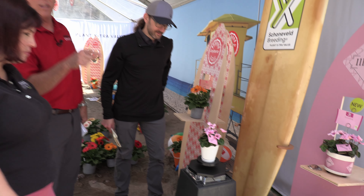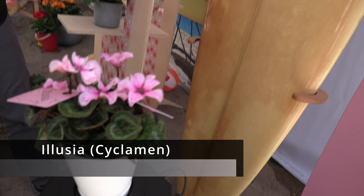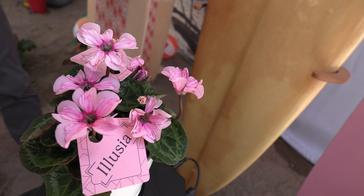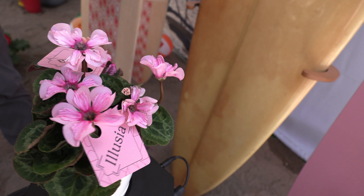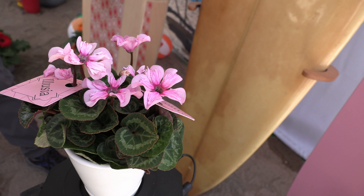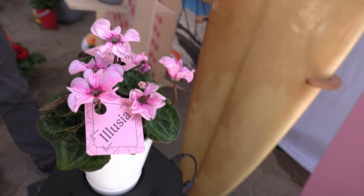Ellugia — zoom in on the flowers because that's what makes Ellugia special. The flowers are open and upright. There's never been a cyclamen like this before. But it's not available until next year for 2026, and still only one color. It took about five to six years to breed.